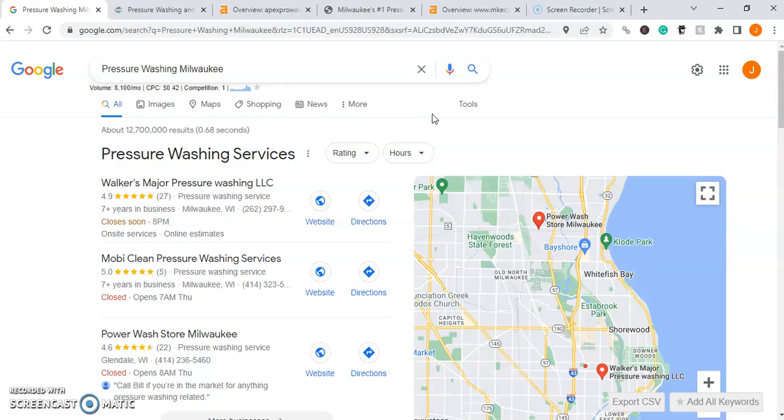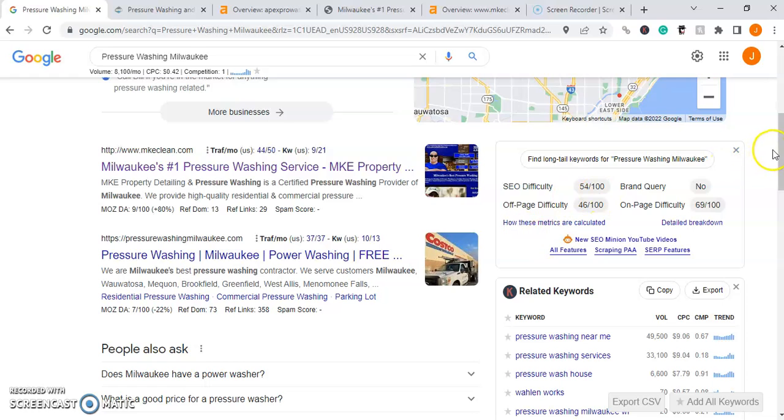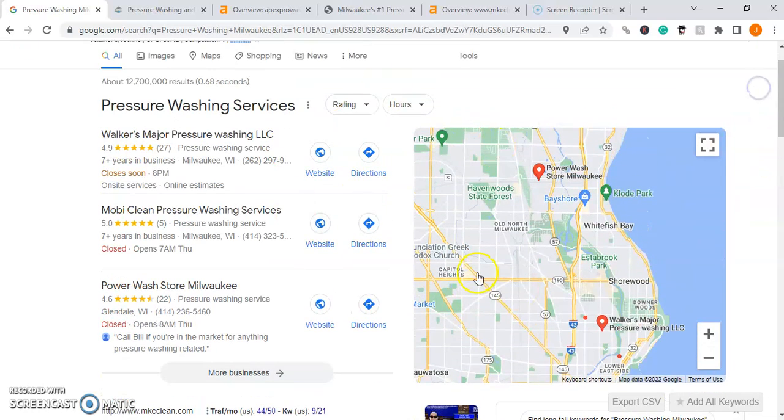To do that, we first have to understand how people are finding pressure washing businesses in your area. If you're like most people, chances are you go on Google, go to the upper search bar, type in whatever service or industry you're looking for along with your city name, submit your search, and then scroll down and pick from the first few results or up here in the Google Map Pack.